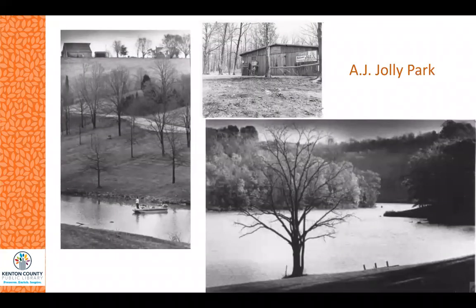Next we jump to Campbell County to AJ Jolly Park in Alexandria. This park contains camping spots, a fishing lake, picnic area, horse trails, hiking, and other activities. In 1959, a park in Campbell County was established and a board was appointed by County Judge Executive AJ Jolly Jr. to provide and support parks and recreation areas in the county. The golf course opened in June of 1962 along with the horse stable, and the rest of the park opened in 1963.